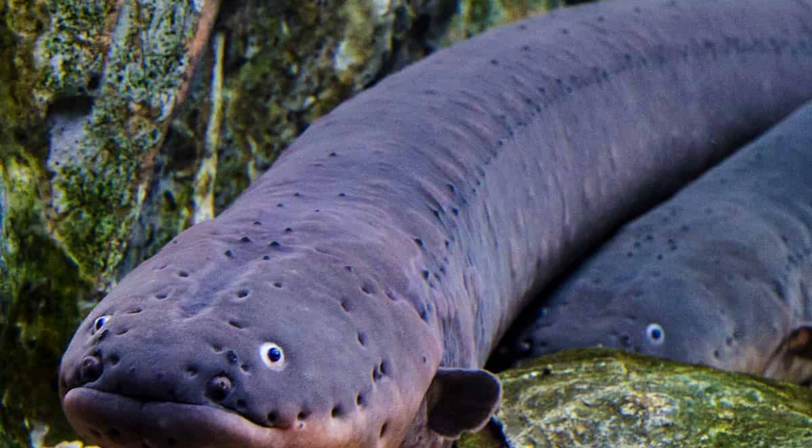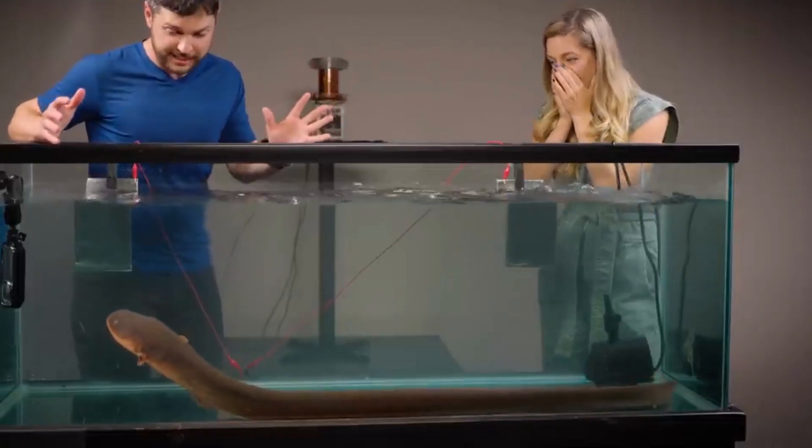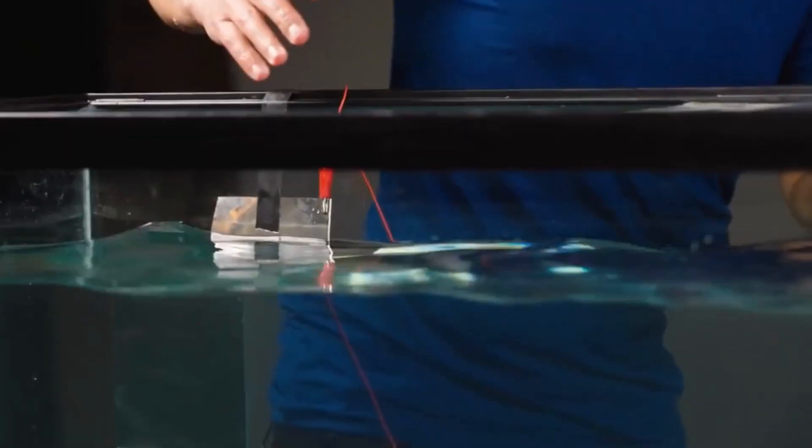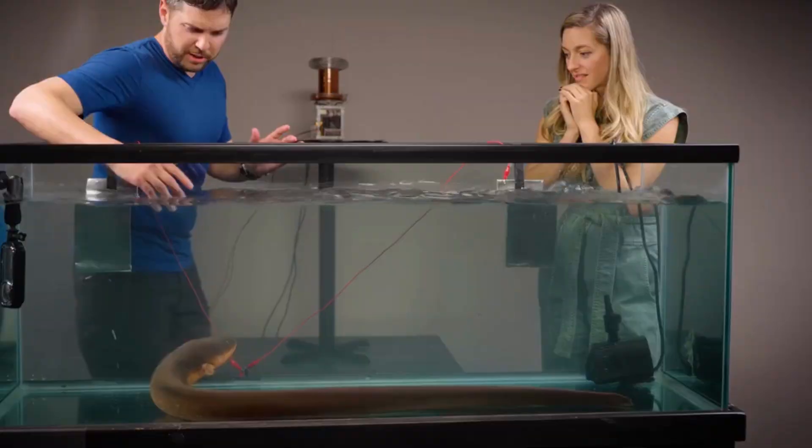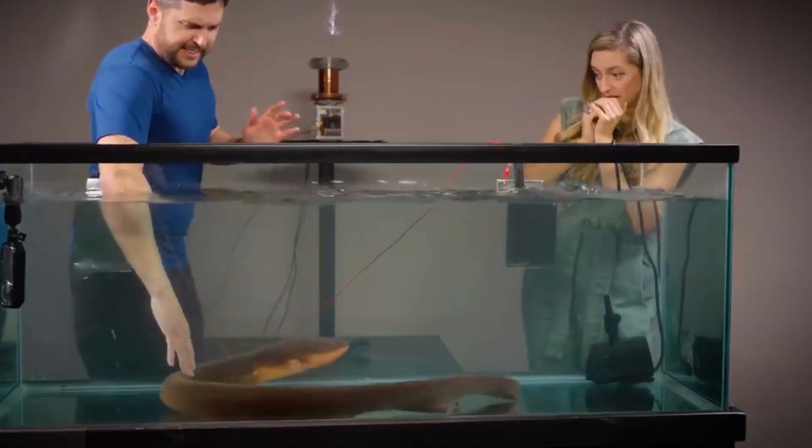Electric eels are found in the Amazon and Orinoco river basins in South America. They inhabit slow-moving or stagnant waters, such as swamps, floodplains and small streams.